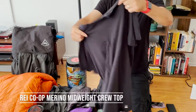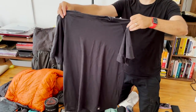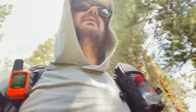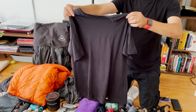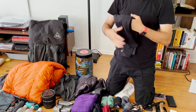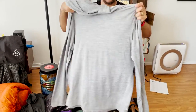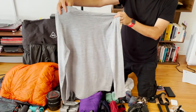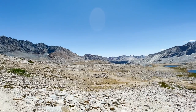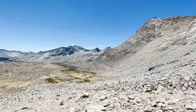For my top base layer I had this REI Merino mid-weight base layer crew top — a last-minute addition. For the longest time I just wore a sun hoodie, but that thing smells after an hour of hiking, let alone a week of no showering. The merino wool keeps odors at bay and gives me the option of wearing just a t-shirt. My main top worn over the merino is this Amazon brand sun hoodie — light, soft, breathable, and I went with a light color to reflect light and keep me cooler in all that exposed terrain on the JMT.